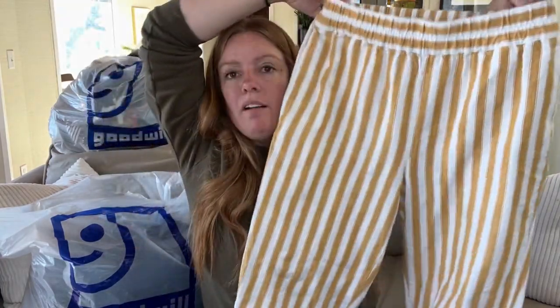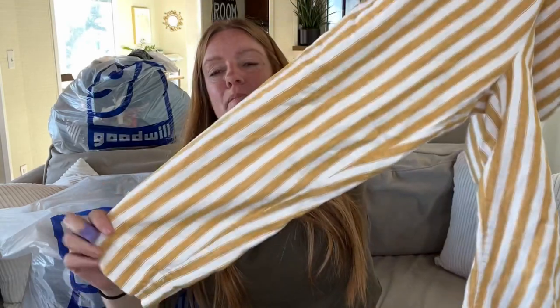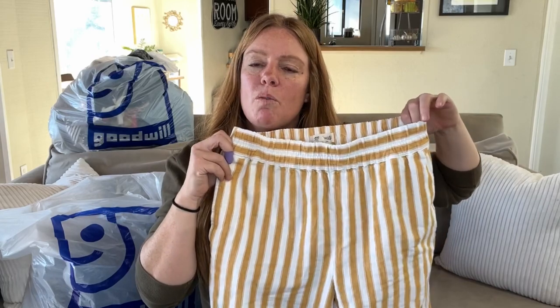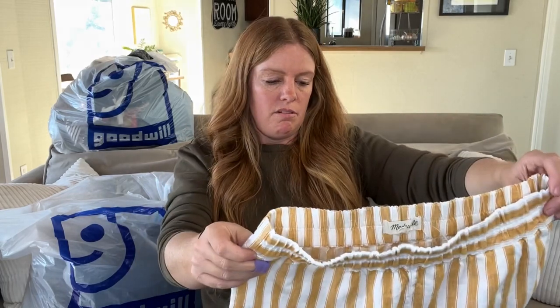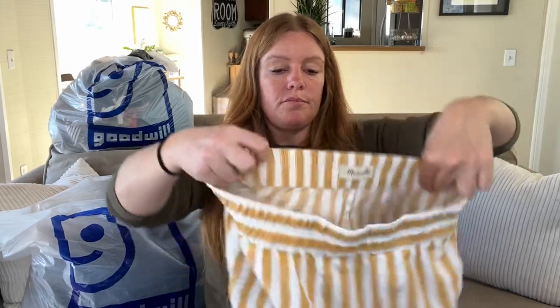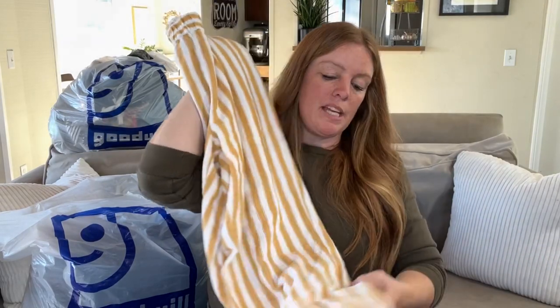These are a pair of Madewell yellow striped pants — it's almost a little clown-like, but I'm sure someone with really great style could rock this with the right outfit in spring/summer without making it look like a clown. It's a Madewell size small with an elastic waist — comfy, cozy, and cute. I'm hoping to get around $25 for those.